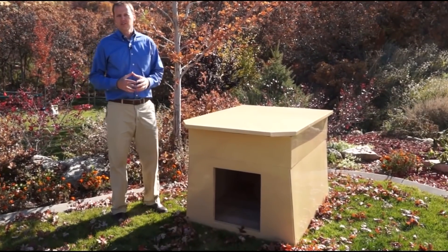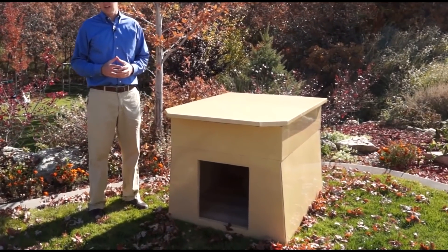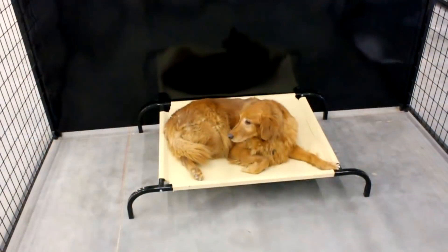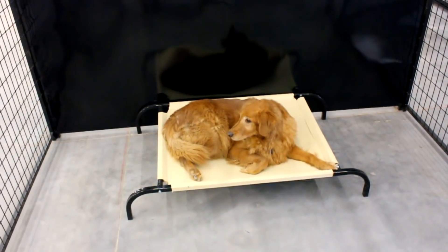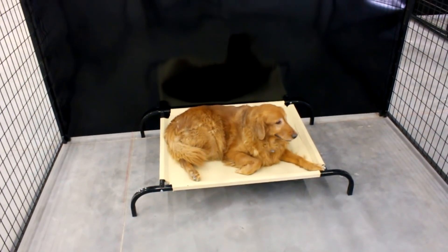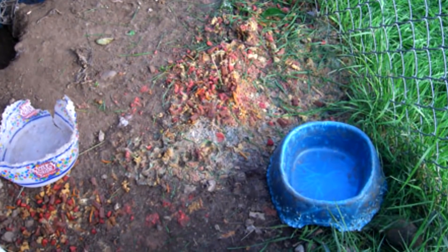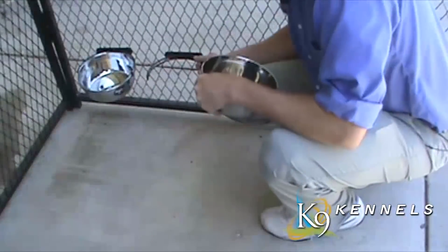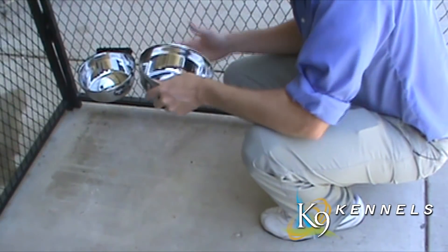We've had so many requests for a larger version of our popular Ultimate Dog Den for owners with large breeds that we just had to make one. Some truly unique features include a cot for a comfortable place to relax, and stainless steel snap-in bowls that keep food and water up off the ground — they can be mounted anywhere in the kennel at any height without tools.